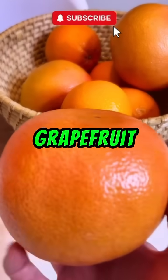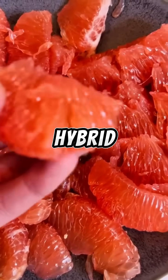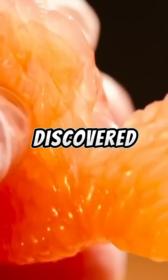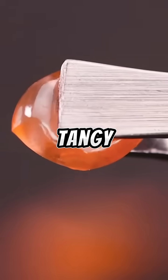Number four: grapefruit. A happy accident turned superstar. Grapefruits are a natural hybrid of orange and pomelo, first discovered in Barbados and later cultivated to perfect that bold, tangy punch.